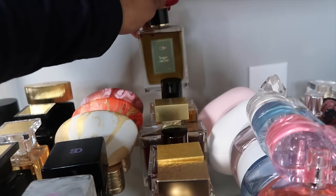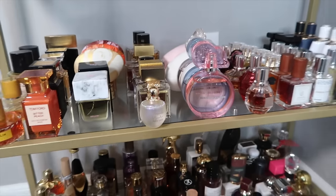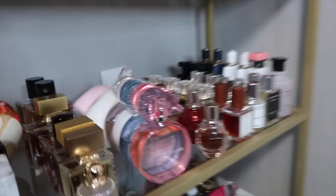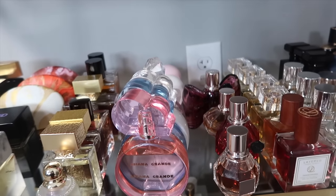This is Jardin de Misva from Unenui Nomad — the brand sent me this one as well as Sugar Leather, so shout out to them. I love those scents and I'm very interested in the house.